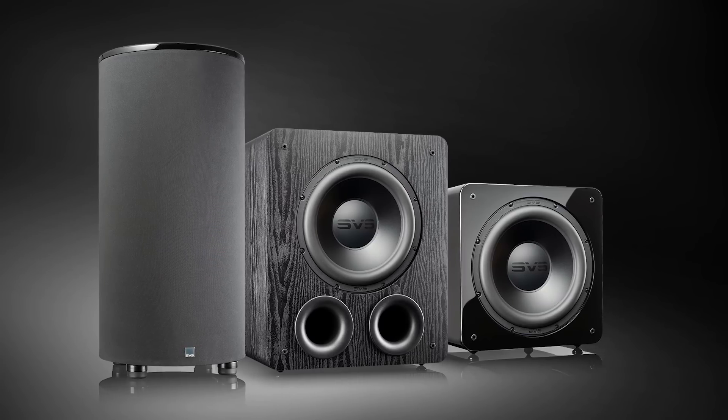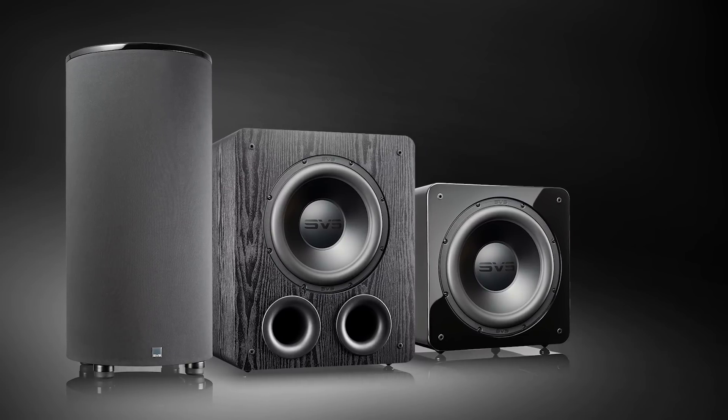You are replacing our most popular subwoofers of all time — that is a tall order. But from what I've heard and the first experience I've had, I've got to say I was mighty impressed. If you want to get more information about the new 2000 Pro Series, check out our website, svssound.com. Thanks for watching.